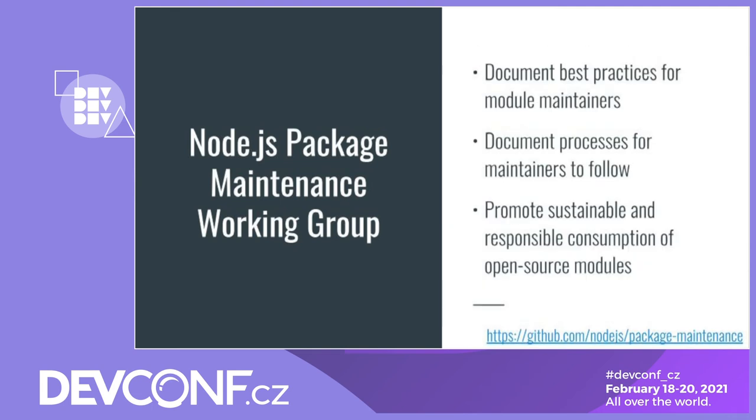The working group has several key aims. The first is to document best practices and processes for Node.js module maintainers to follow. Another aim is to promote sustainable and responsible consumption of open source Node.js modules. The working group also provides a space where module maintainers can ask for help. In the past, we've been approached by module maintainers who no longer have the capacity to maintain their modules, and we've successfully recruited a group of trusted maintainers to go in and help out.